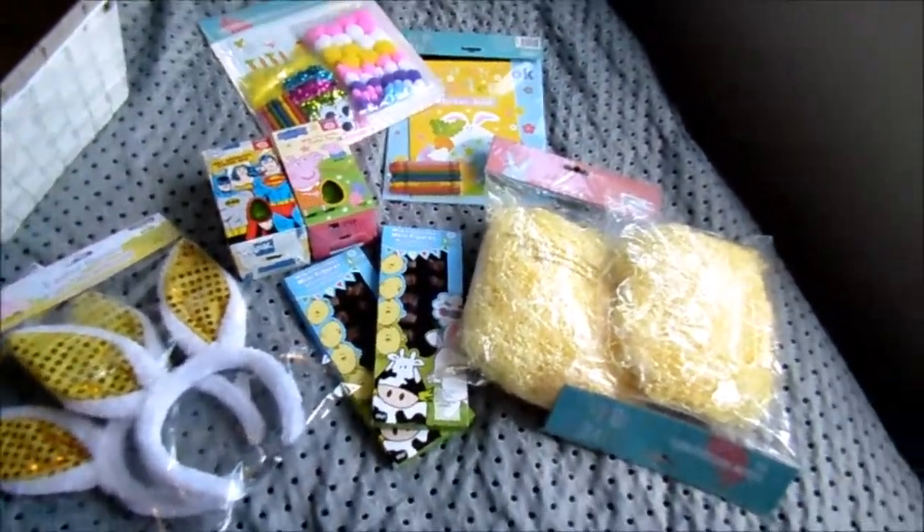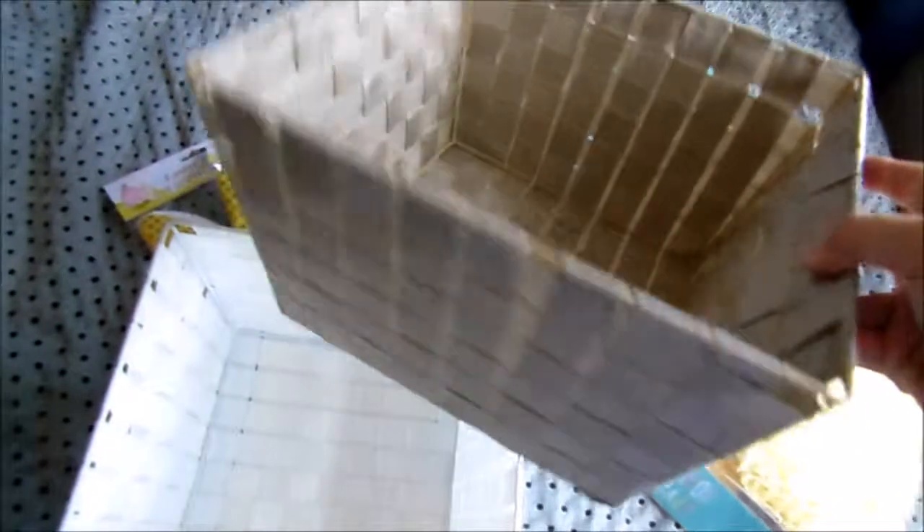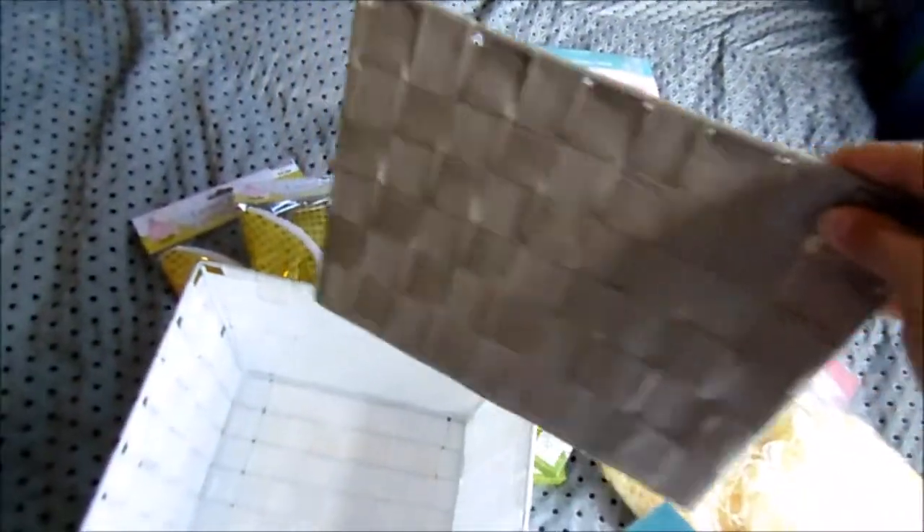First of all I have got these baskets. I got them just from The Warehouse and they were $5 each. I couldn't really find the carry baskets but I thought these were a good idea because we can keep these — they can use them afterwards for different things. They're quite big. I got this brown one and this white one. I'm not sure who's going to get what colour yet.